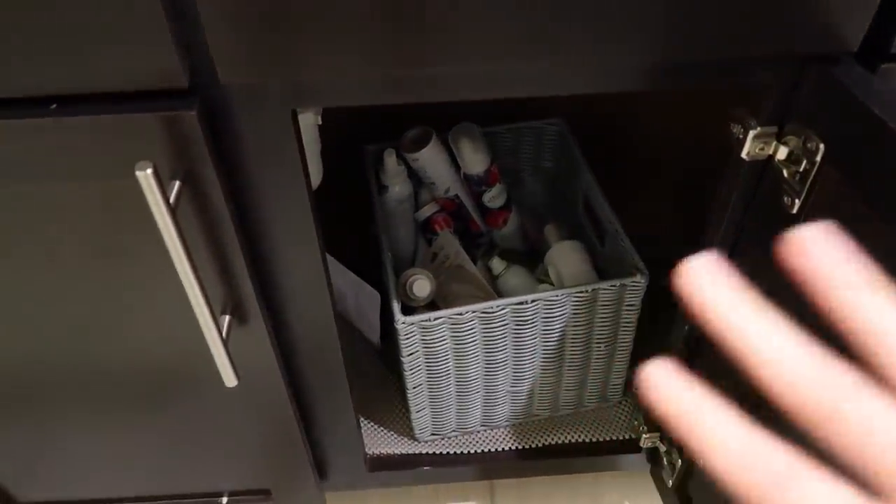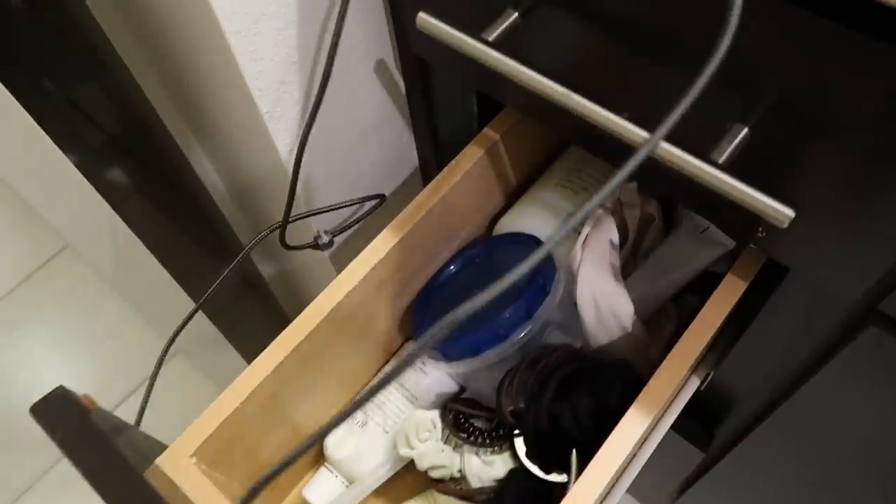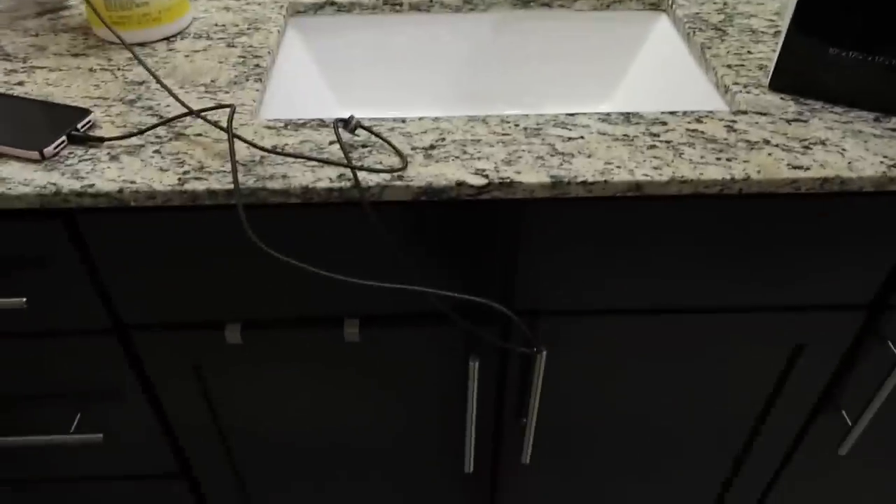We're starting with my bathroom. If you guys were following me when I lived with my younger sister Lauren, we lived in a two-bedroom and I had a much bigger bathroom. I just had a lot more storage space. Now it's enough for one person, but my drawers are so small. I'll insert some clips I had taken when everything was kind of a mess, and then we're going to organize.